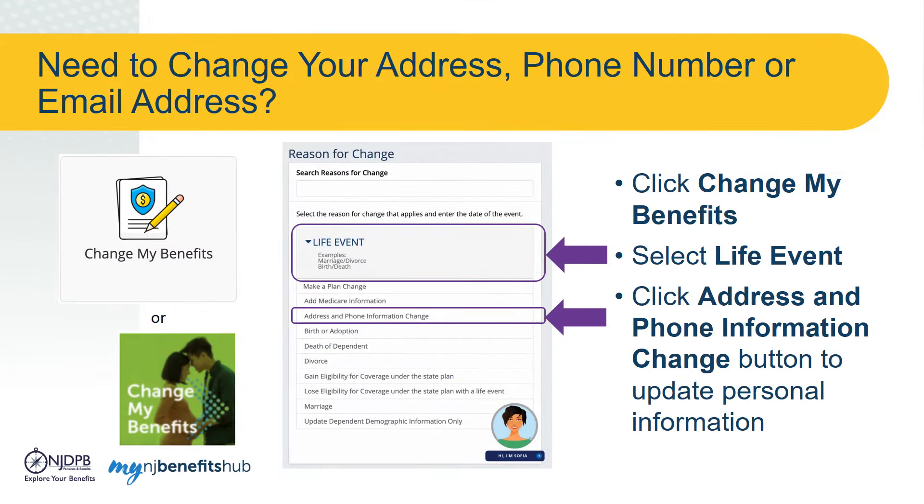Please review your information in Benefit Solver to make sure it is accurate. Then, if you need to update that information, click on the Change My Benefits button and select Life Event. Select the Address and Phone Information Change option from the drop-down menu to proceed to the following page to update your information.